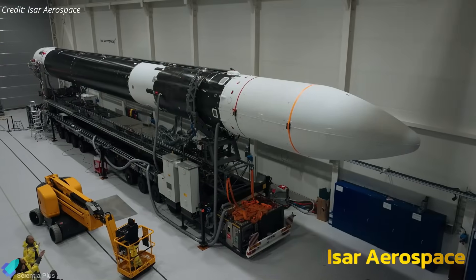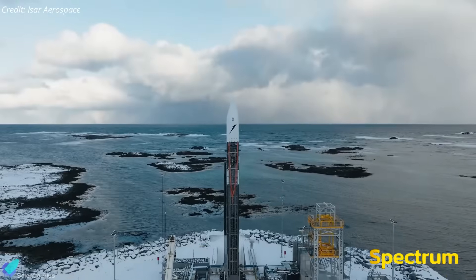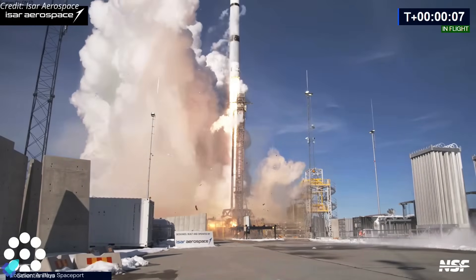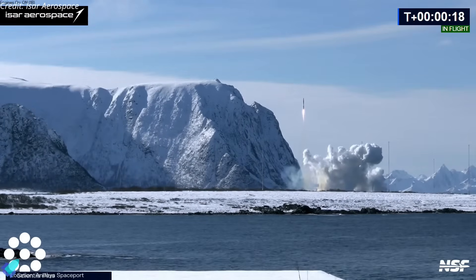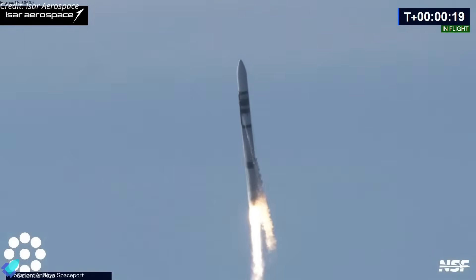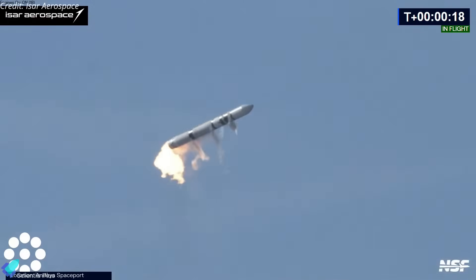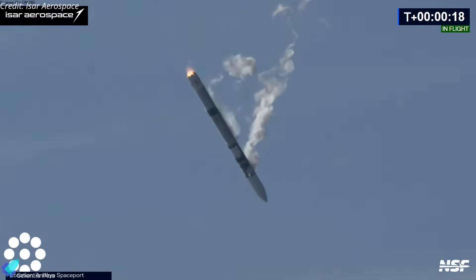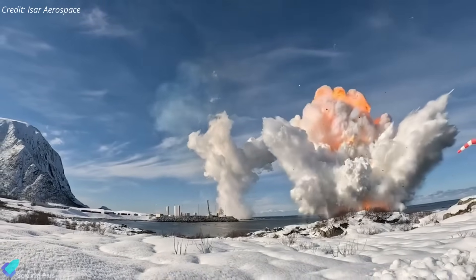German-based ISAR Aerospace made history on March 30 with the first launch of their Spectrum rocket from the Andøya Spaceport in Norway. The mission aimed to validate the rocket's systems and collect data for future flights. However, shortly after liftoff, during the pitch-over maneuver, the rocket encountered a major anomaly — it began to wobble, indicating a loss of stability. The first-stage engines shut down, causing the vehicle to lose thrust and fall back to Earth, ultimately crashing into the ocean near the launch site in a powerful explosion on impact.